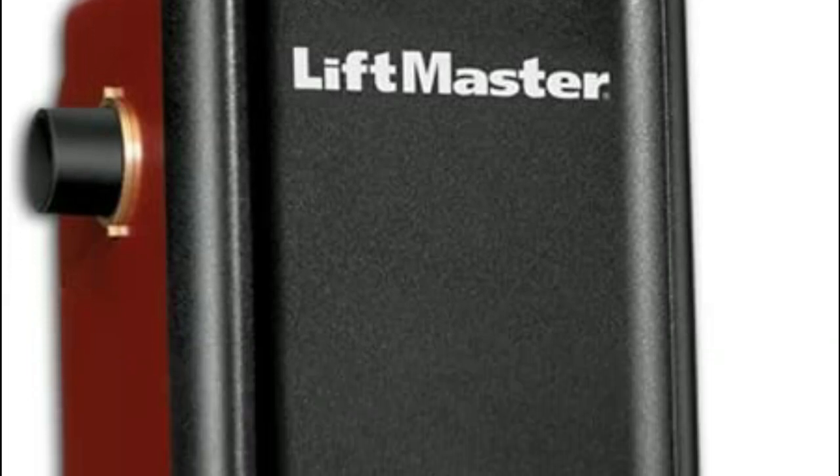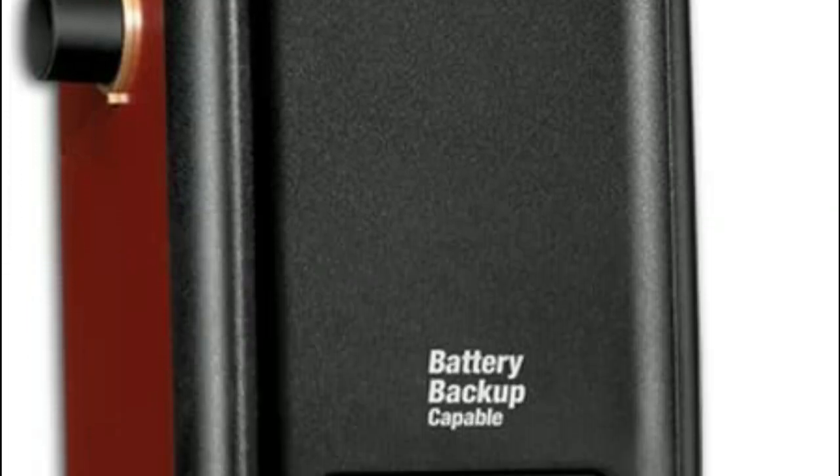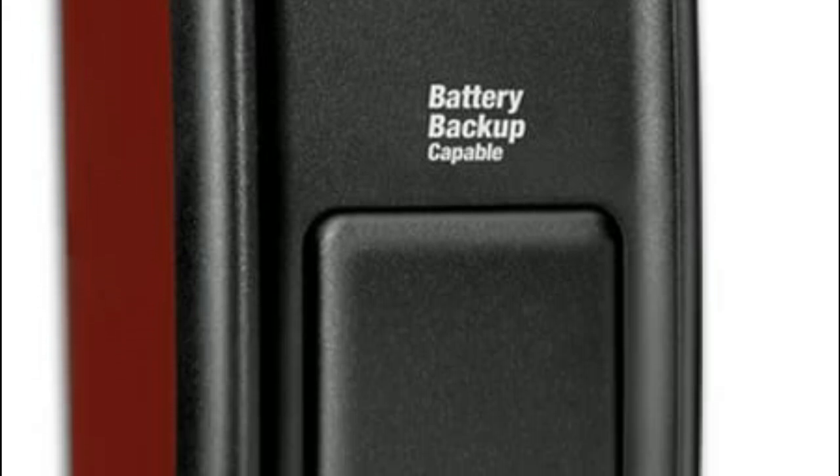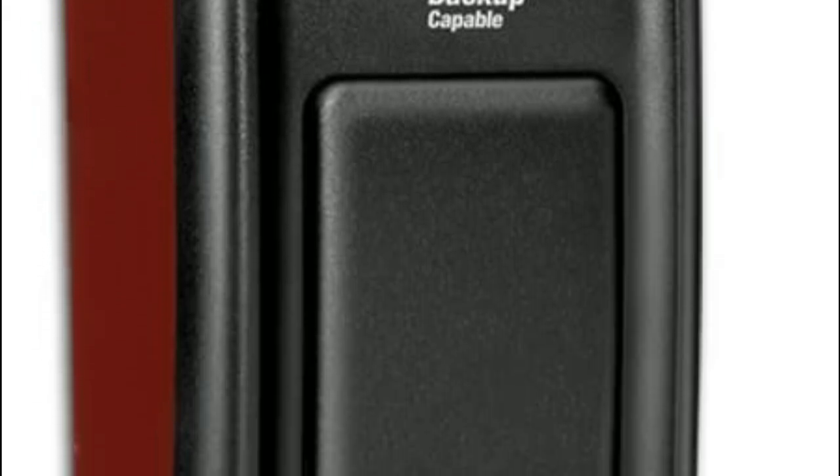Garage doors are an important part of most people's lives. They let you enter and exit your home without having to go through the door handle. However, not everyone has a garage door opener that they can use. If this is the case, there are a few options available to them.